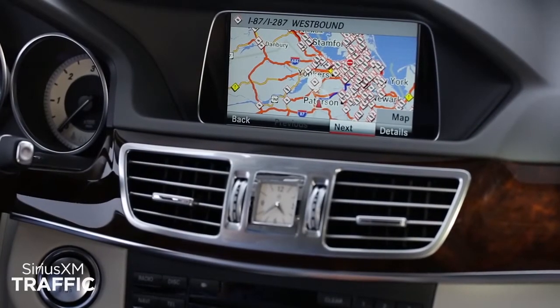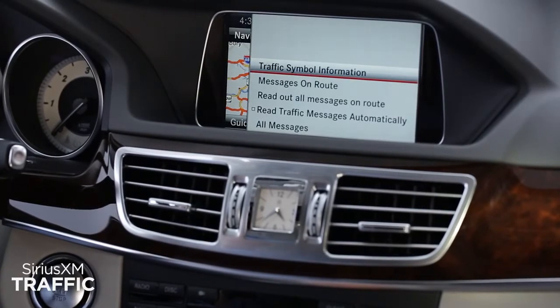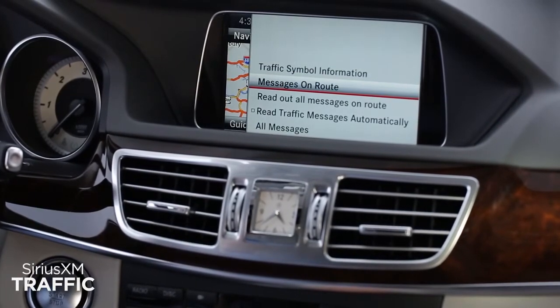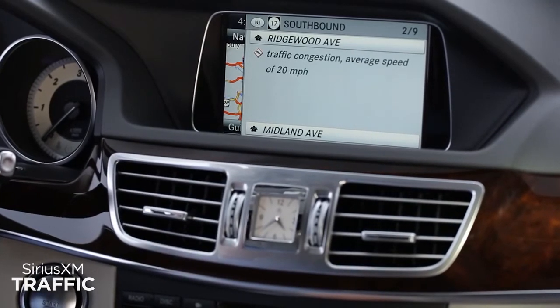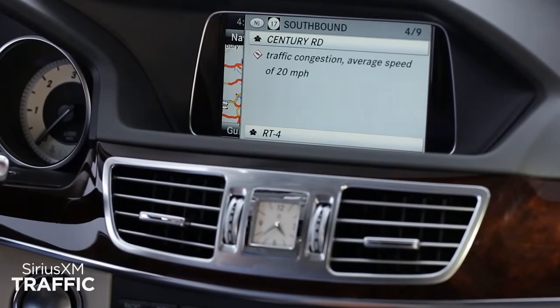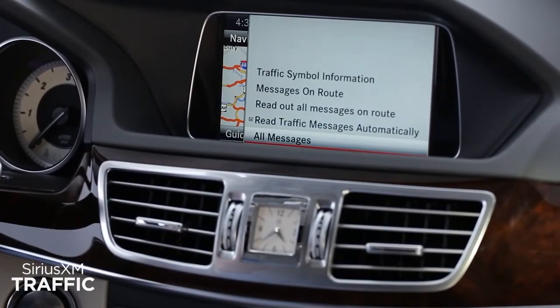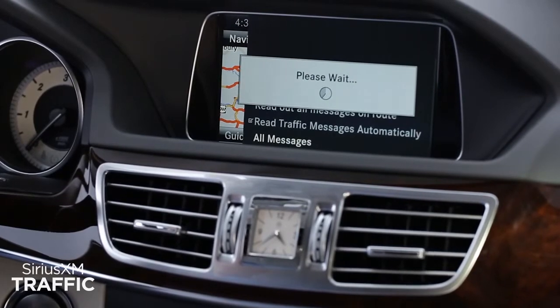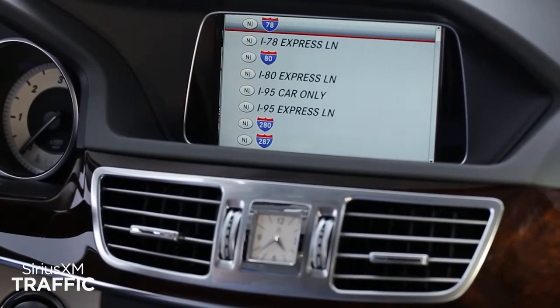Every Mercedes-Benz equipped with Command Navigation includes a six-month trial of Sirius XM traffic. It's fully integrated with the navigation system and provides detailed information on traffic speed, accidents, construction, road closures, and more. All vehicles with Sirius XM come already activated, so you can start using it right away.